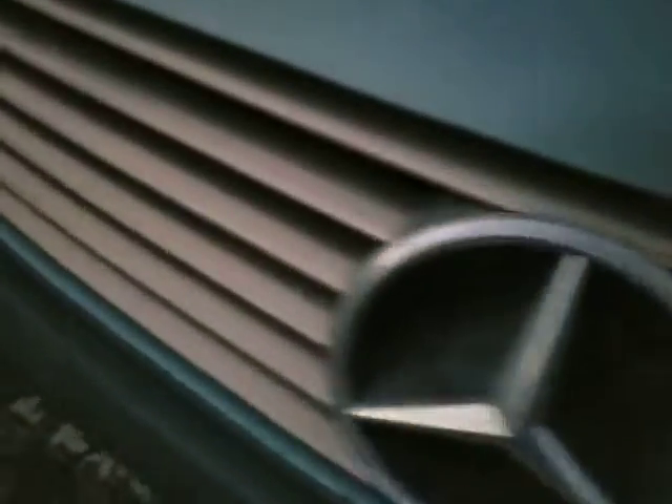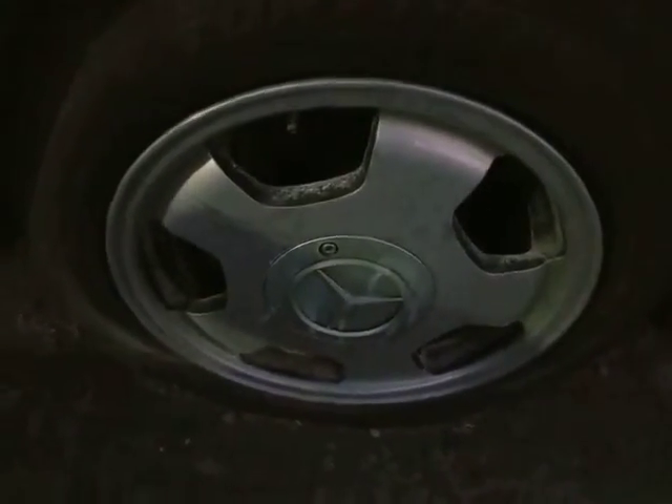Headlights are all here. The grille looks pretty good — nothing's cracked or broken there. The front bumper cover looks good. Fog lights — everything's there. The car has not been picked apart at all. It's been sitting in private storage here. The wheels are all intact — all the original wheels.